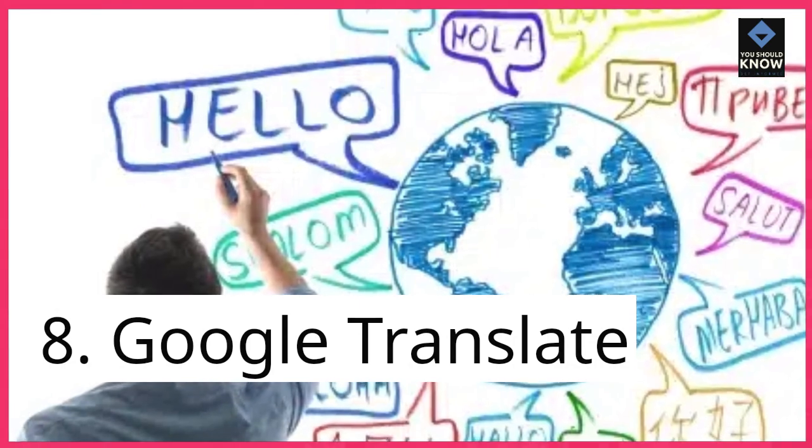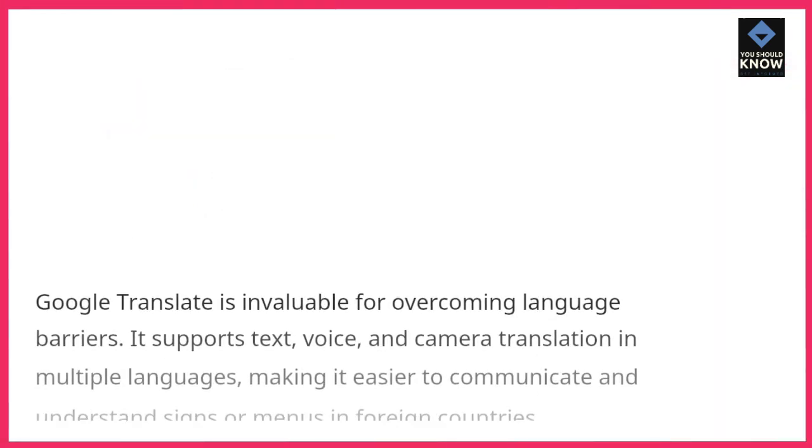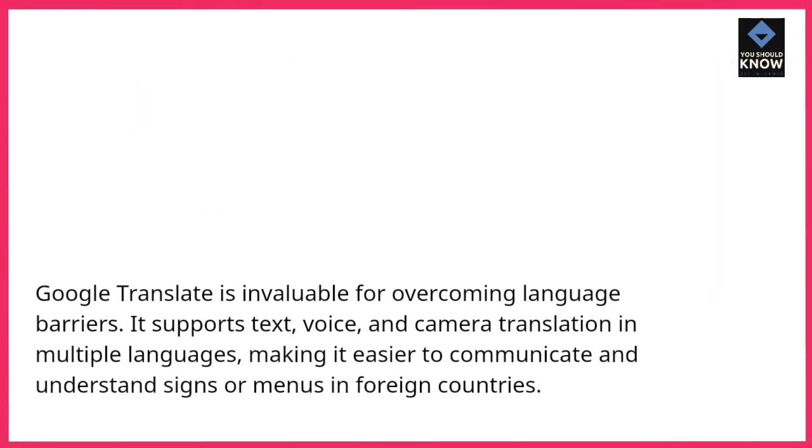8. Google Translate. Google Translate is invaluable for overcoming language barriers. It supports text, voice, and camera translation in multiple languages, making it easier to communicate and understand signs or menus in foreign countries.